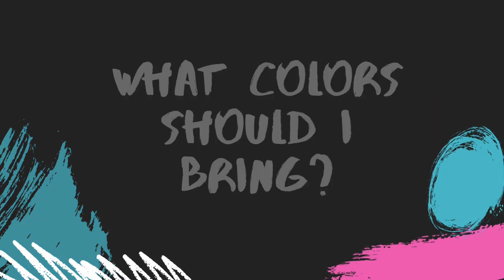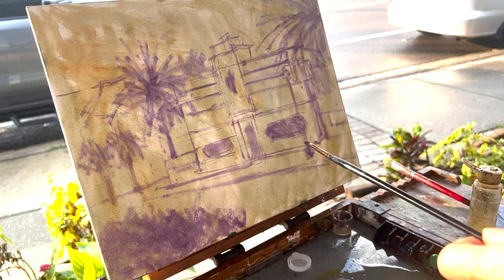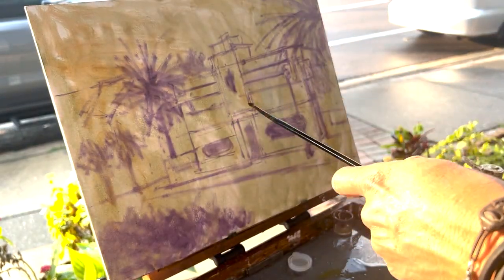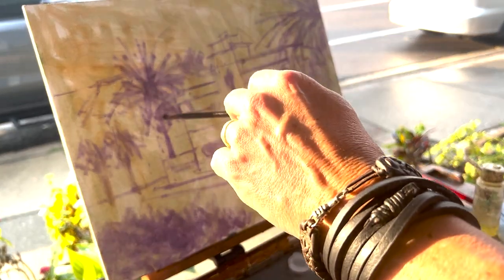Now, what color should you bring? For night scenes I would suggest some cool colors like blues, purples, and viridian. Also put some warm colors like yellow ochre and different assortments of yellows, because you want to capture the artificial lights and use warmer tones when painting the landscape. Try to keep your palette limited though — don't bring too many, because when you're painting at night it's harder to find the tubes if you need to refill your palette, and sometimes you may even get them confused.